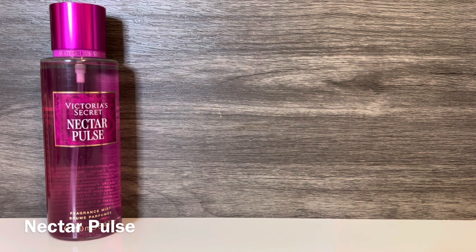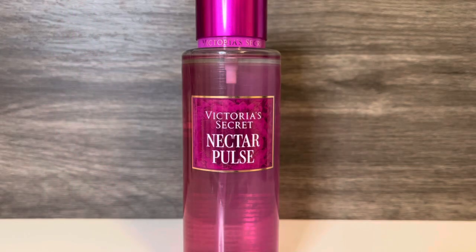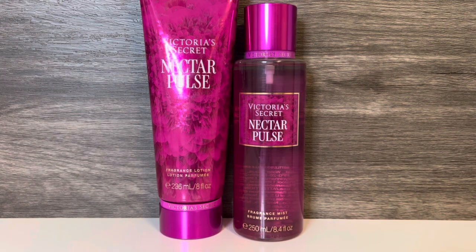Next up is Nectar Pulse, which comes in purpley pink packaging. This has notes of peony nectar, effervescent musk, and crushed blackberry. It opens with a bright peony and a syrupy blackberry. There's a bit of an almost bubbly quality that must be the effervescent musk, and that also gives the scent some lightness. The peony has an almost sharp, citrusy feel at times, and the scent doesn't feel very nuanced to me — it's just a musky, fruity floral with a dark, syrupy blackberry. There is some fruity sweetness, but it's not overly sweet, and I think this one is okay but it doesn't feel like anything special. The lotion for Nectar Pulse shares the soft peony and sweet syrupy blackberry as the fragrance mist, with some creaminess and an overall brighter feel.